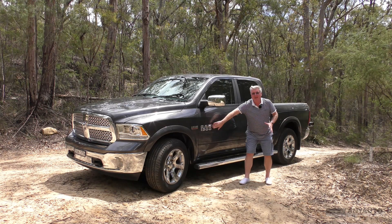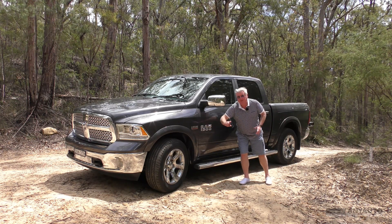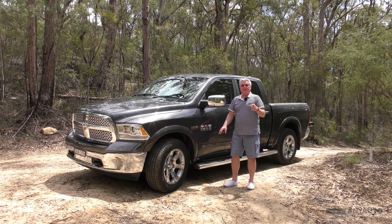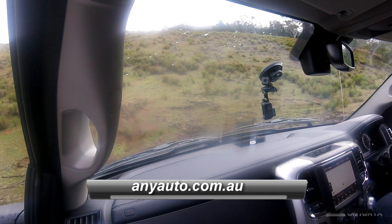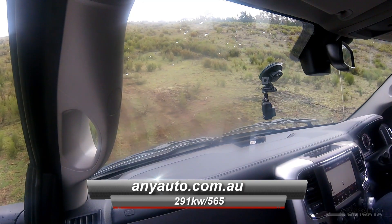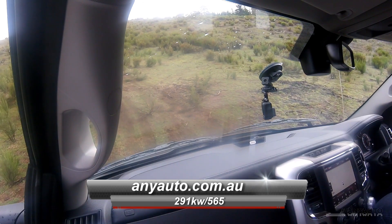Along the side you've got that badge with the 5.7 litre HEMI. How much has this got? 291 kilowatts and 565 newton metres of torque.